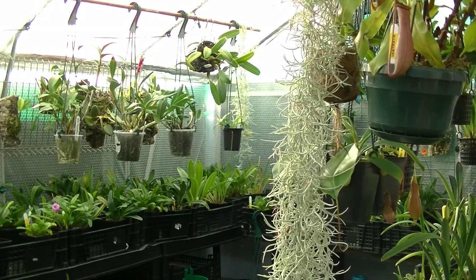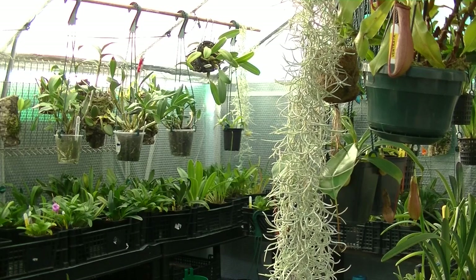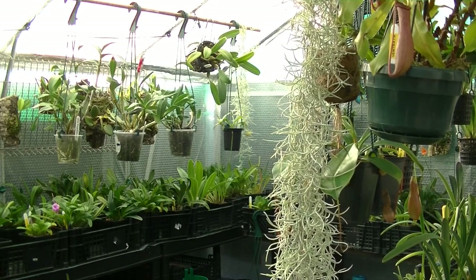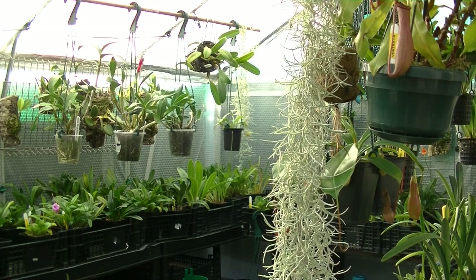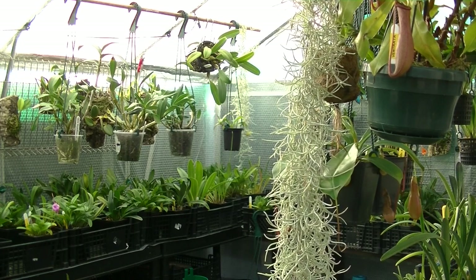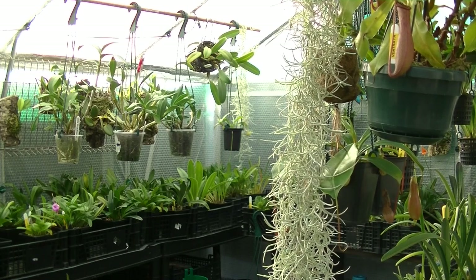Today I'd like to start with 3 questions I've received from viewers. We'll get onto them in a minute. Then let's look at what's in bloom, my successes and failures this season - and I've had a few to say the least. New equipment from a car boot sale, believe it or not, adapted for my needs. And finally, a greenhouse tour.